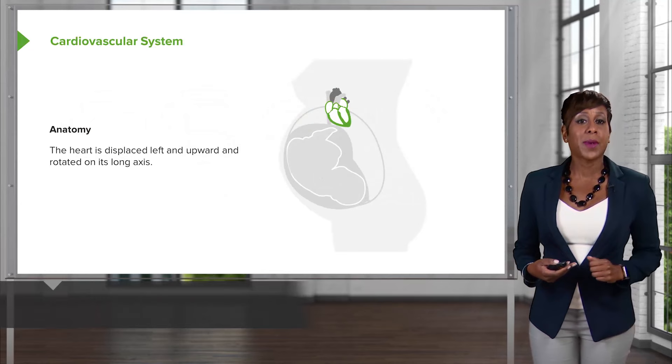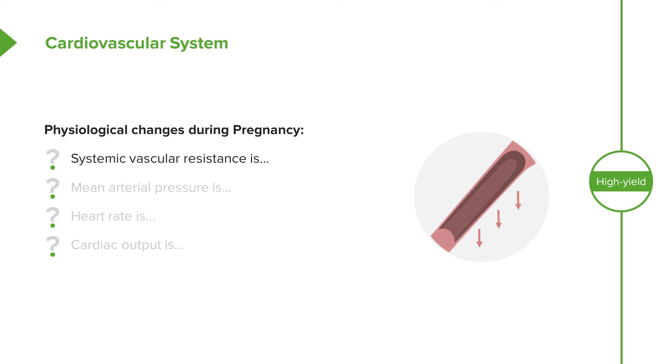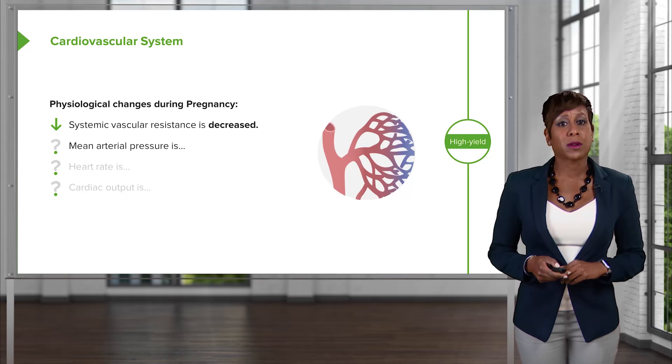Let's start with the cardiovascular system. First, some anatomical changes: the heart is displaced left and upward and is rotated on its long axis in pregnancy. This is important because where you listen for heart sounds is a little different than in the non-pregnant patient. Now, the systemic vascular resistance changes — it decreases. This is the reason that in the first and second trimester, we notice that blood pressure also decreases.